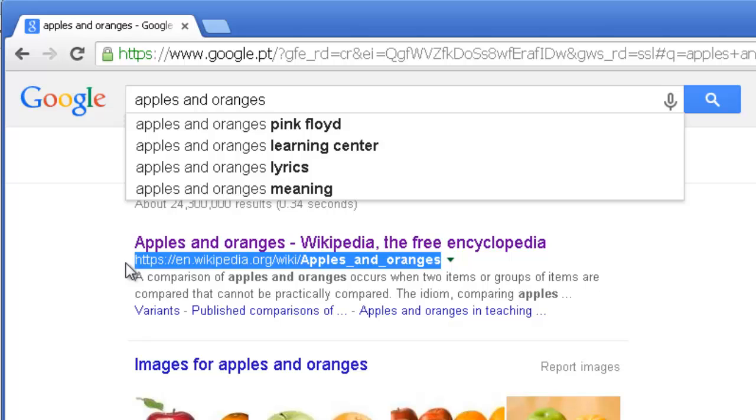Later on I'm going to explain how you can do that, so don't worry. I'm just trying to explain the basics when it comes to inserting keywords. Google knows that this website is about 'apples and oranges' because they placed 'apples and oranges' on their meta title, on their URL, and also throughout their content.